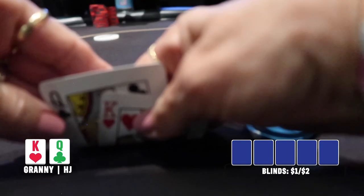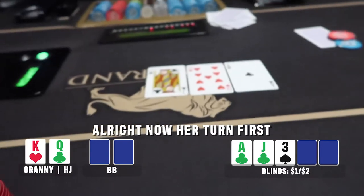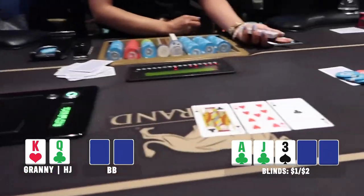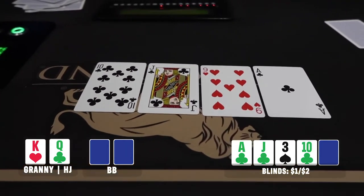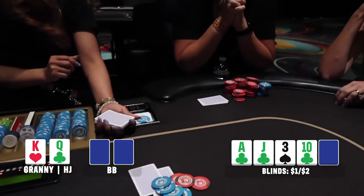Welcome to granny's very first played hand of poker. She raises it up to five dollars with King-Queen offsuit in the hijack, and the player in the big blind — also her first time playing poker ever, she is the wife of a floor guy here at MGM — makes the call. She leads for five dollars and granny makes the call. We see a turn card and granny just drills the turn — ten of clubs. She makes the nut straight. Obviously there's a flush possibility out there, but they've got the queen of clubs as backup.